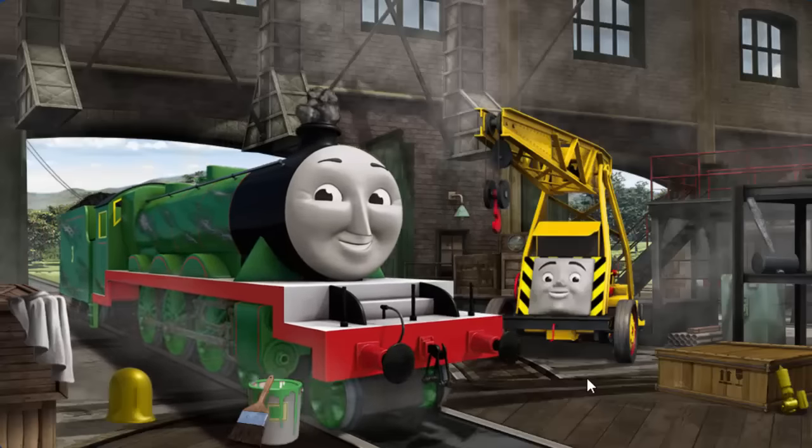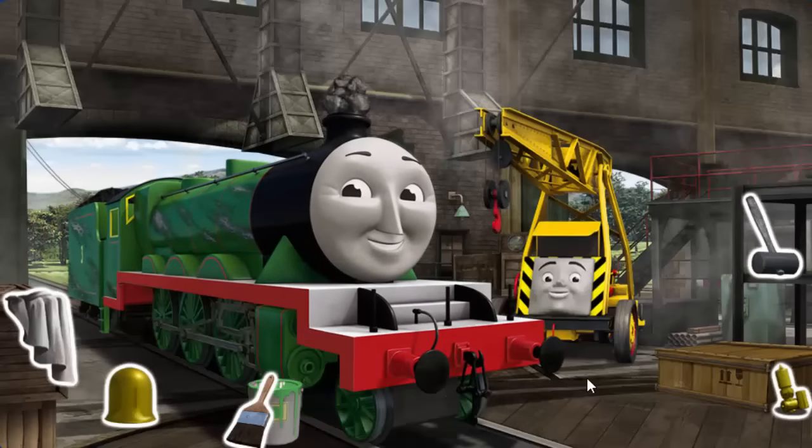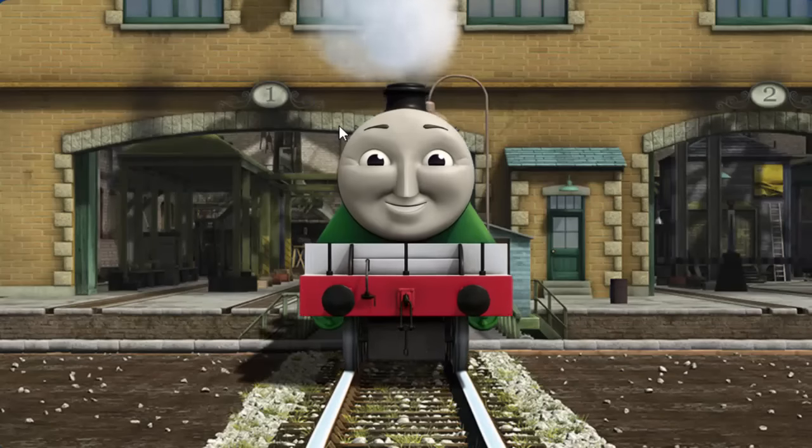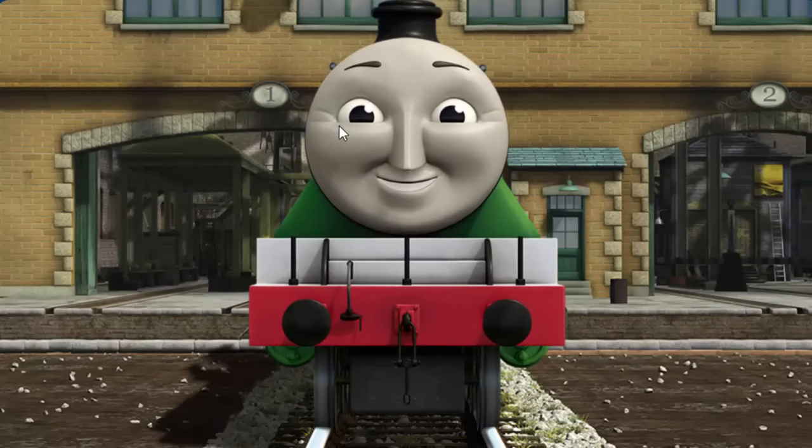Henry's funnel is clogged with rocks and his paint is scratched. Great job, but there's still more to do. Henry's funnel is clogged with rocks. That's right. Henry is ready to get back to work.